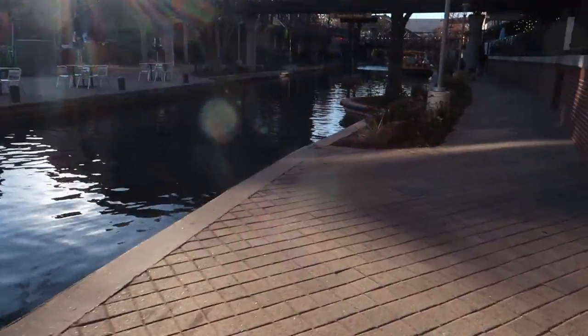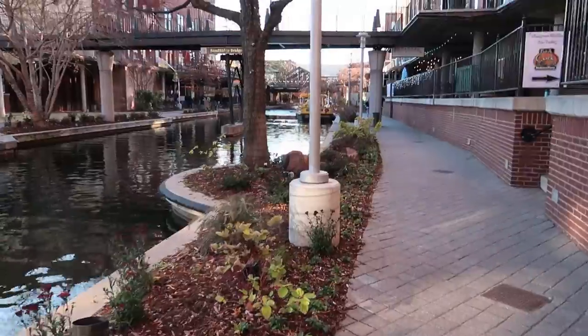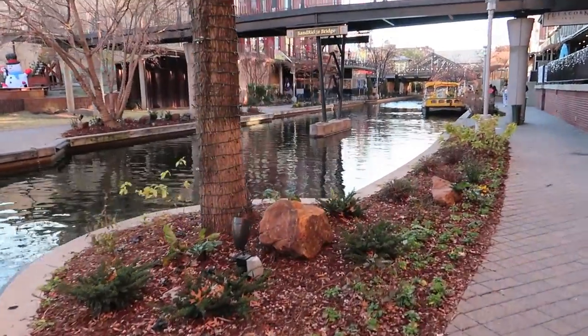It's a Tuesday at 3:30 in the afternoon, so not a lot of activity happening right now. But this probably looks quite awesome at night.